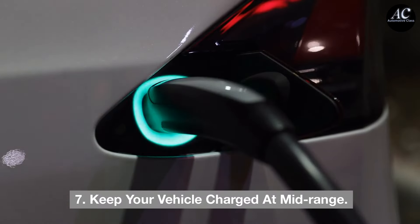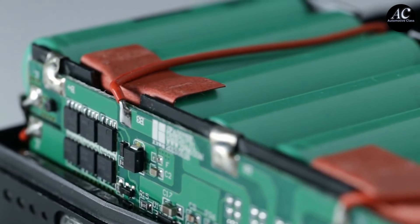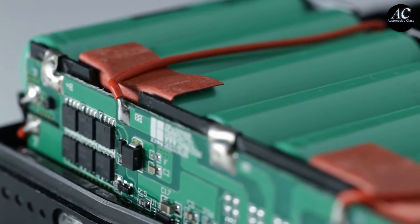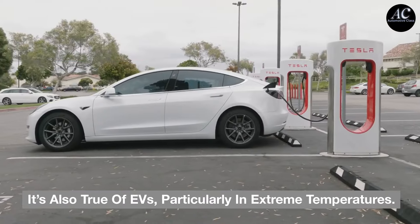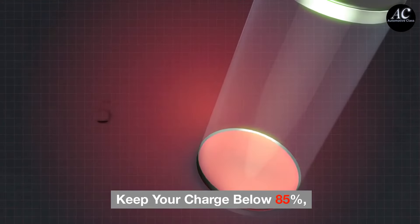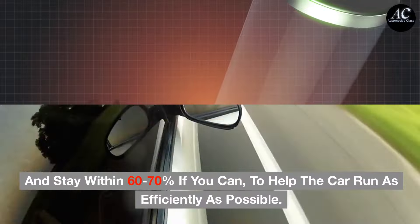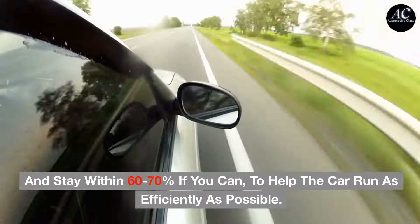Tip 7: Keep your vehicle charged at mid-range. Lithium batteries aren't as efficient as they could be and need to be replaced sooner when they're overcharged, as most people have found out with laptops and phones. It's also true of EVs, particularly in extreme temperatures. Keep your charge below 85%, and stay within 60–70% if you can, to help the car run as efficiently as possible.